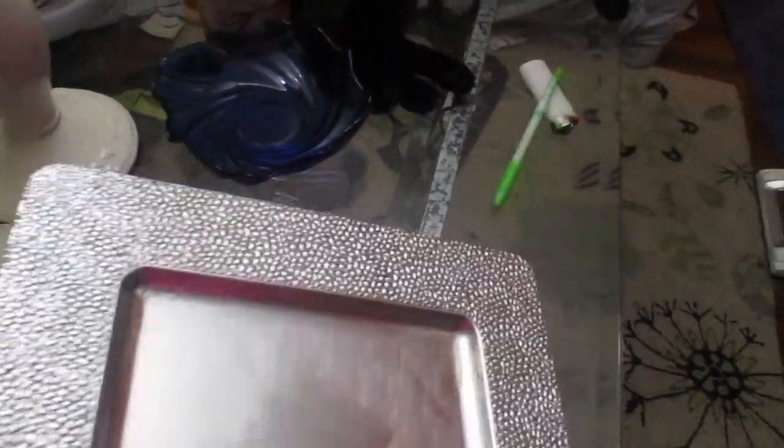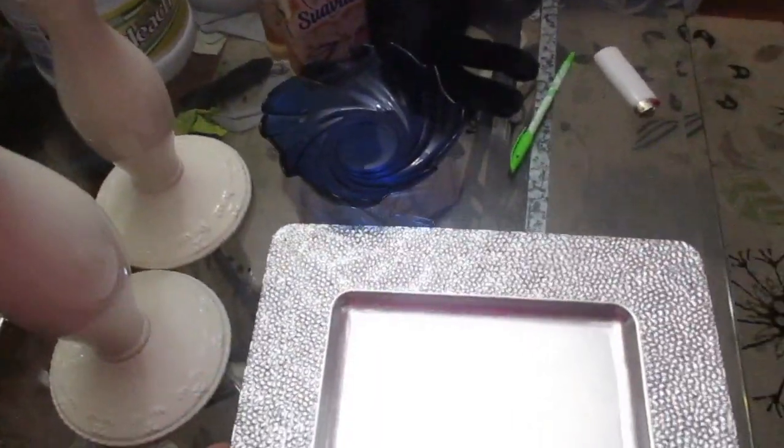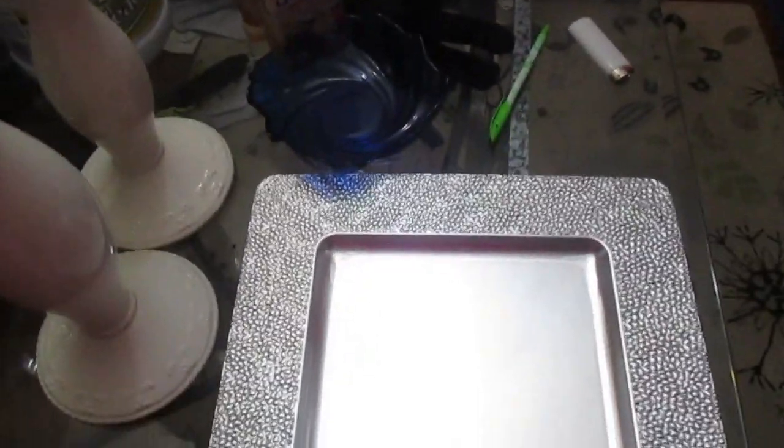This is just a tray but I thought it was pretty, so I got this for 49 cents as well. That was a pretty good buy. I think they have those at the Dollar Tree, so hey, it was half off.